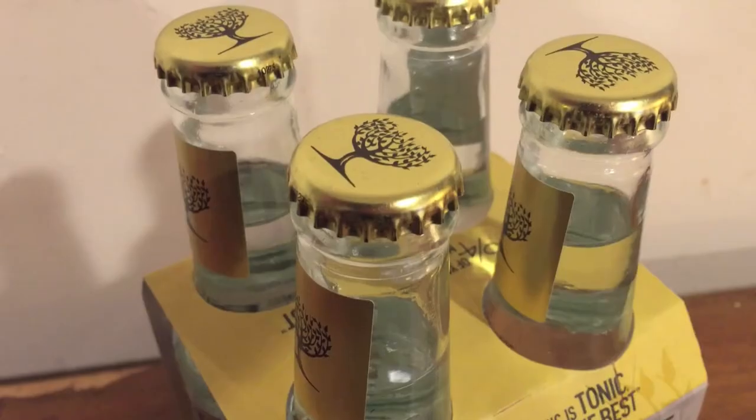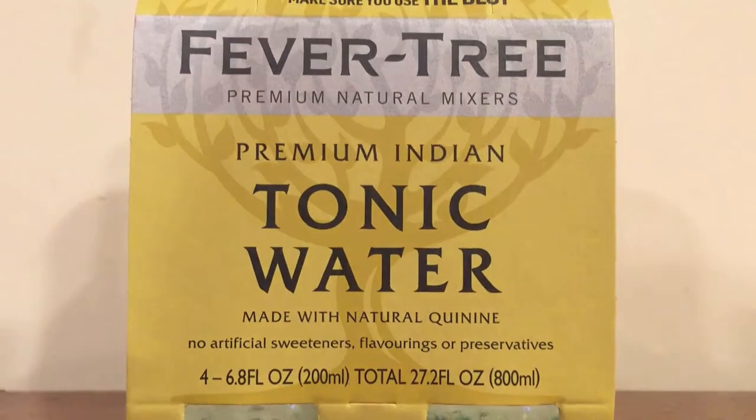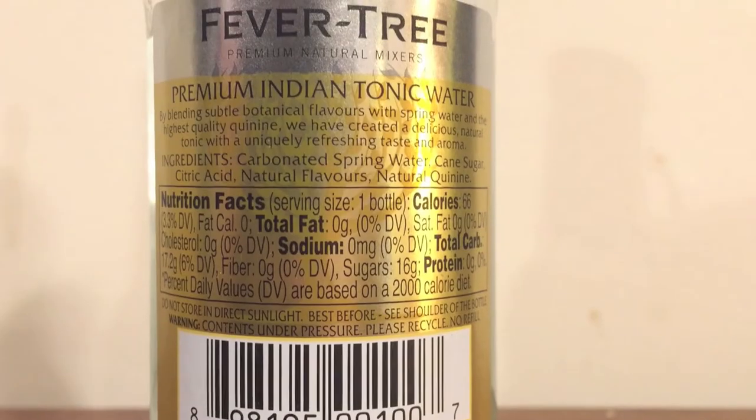The four-pack is five dollars and ninety-nine cents, so this is not still water — this is tonic water. Tonic water is a bitter carbonated soft drink made with quinine, used especially as a mixer with gin and other liquors. It was originally used as an appetite aid to help with digestion. So it's kind of debatable if this is actually water.